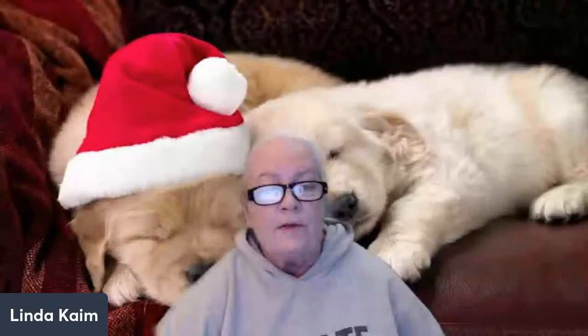First up on the list is an item that we use a great deal and every dog should be accustomed to: the Pet Mate Ultra Vari Kennel. When you look at the screen you'll see a variety of different sizes. Back in the day these used to be called by hundreds — 100, 200, 300, 400, 500, 700.